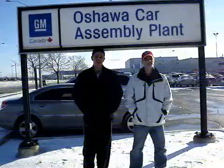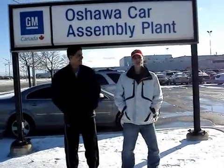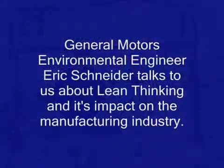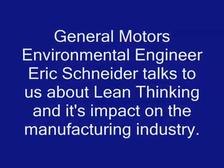We're here at the GM Oshawa Car Assembly Plant to interview an environmental engineer. Basically, we're going to see how General Motors is adapting to lean thinking and lean manufacturing. We're here with environmental engineer Eric Schneider, who has graciously offered his time to answer some questions for us.